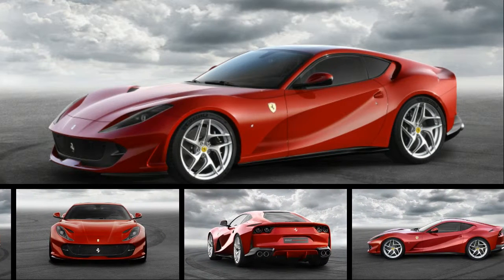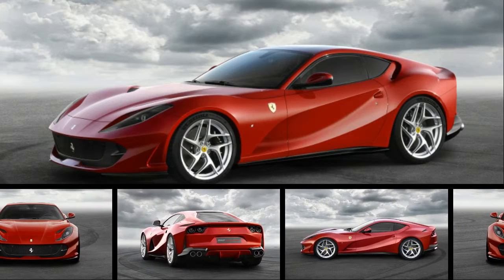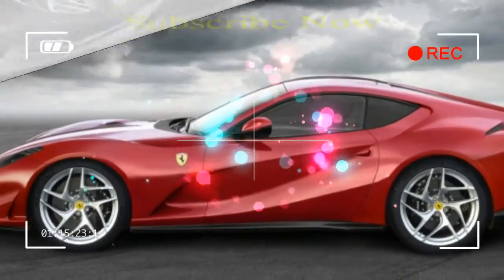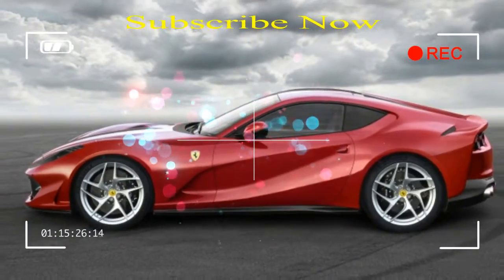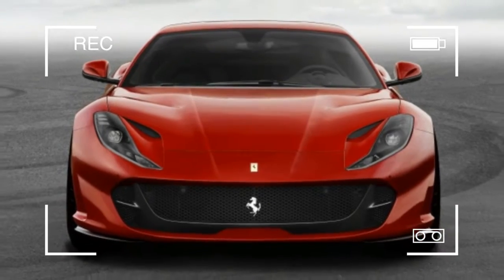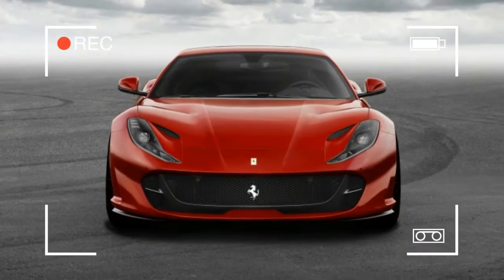Sometimes, despite all the rich adjectives and clever metaphors in the English language, the verbiage of a little boy best describes a car. This red car is super fast. It is a Ferrari. Ergo, it is called the Ferrari 812 Superfast.